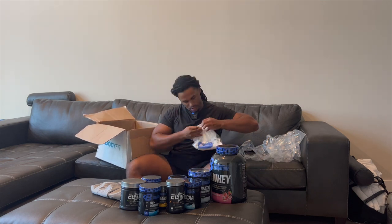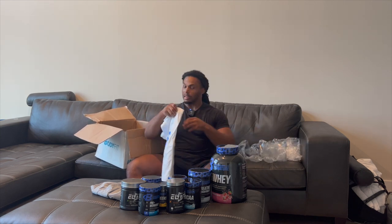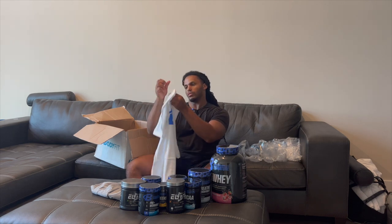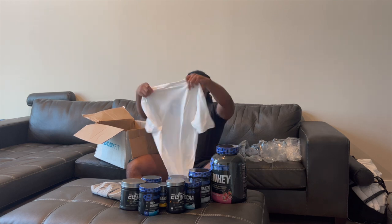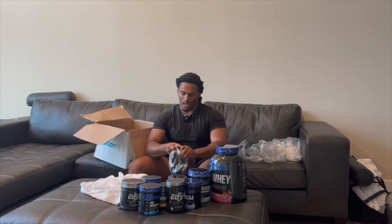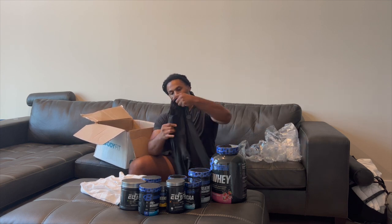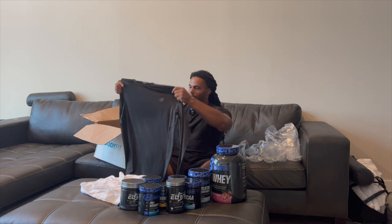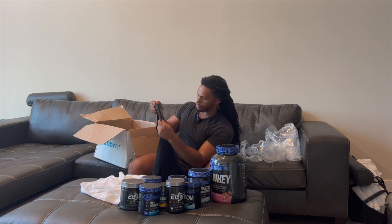Oh yeah, this shirt is dope — I already have the gray one, so now I have the white one. It's really nice, I'll probably wear this. Let's see what size this is — it looks kind of big, but we'll see. Bodybuilding.com is a nice company; I'm glad they reached out to me a while back to be one of their athletes and be part of the team. This long sleeve — I don't need it right now since it's too hot, but it's nice, really good quality. Has the bodybuilding.com logo on the back — really nice.